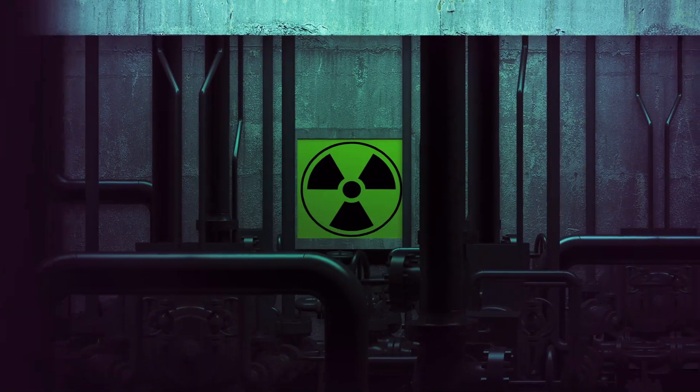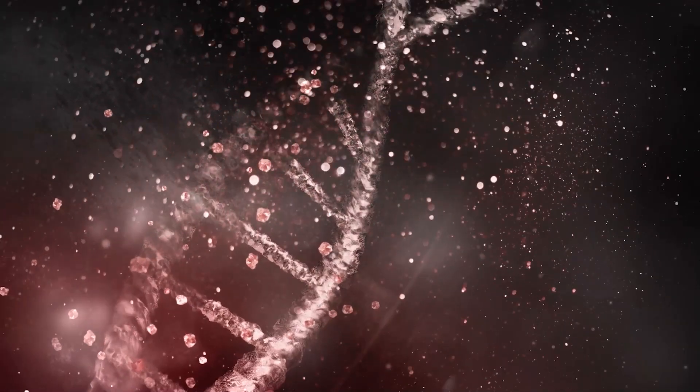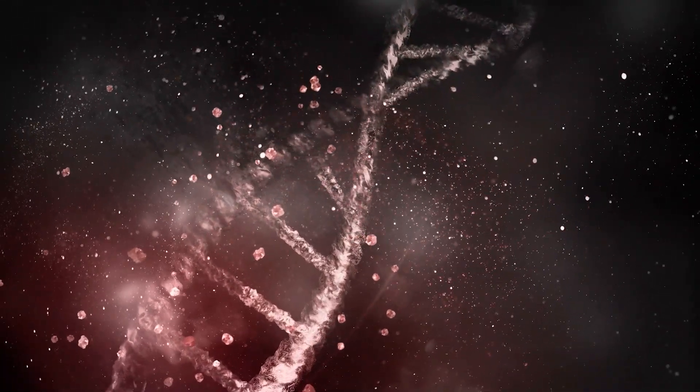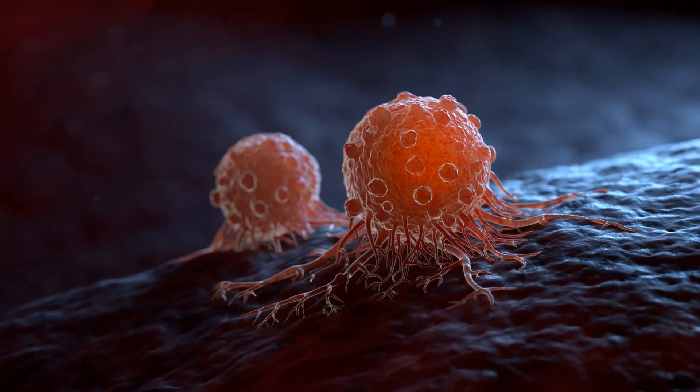Radiation can be incredibly damaging. Ionizing radiation has the ability to break chemical bonds, damage DNA, and severely impact cells. These affected cells may die or become cancerous, ultimately leading to severe complications.